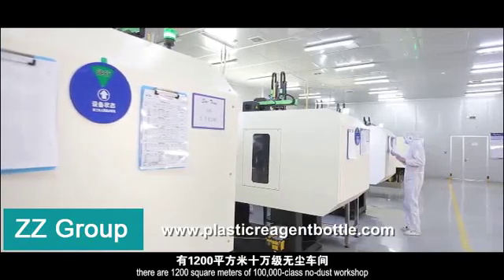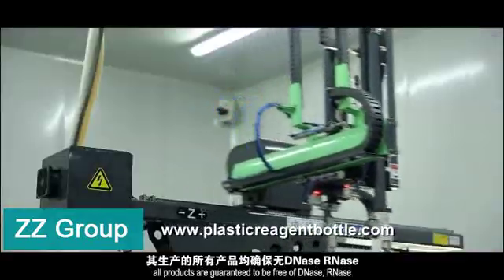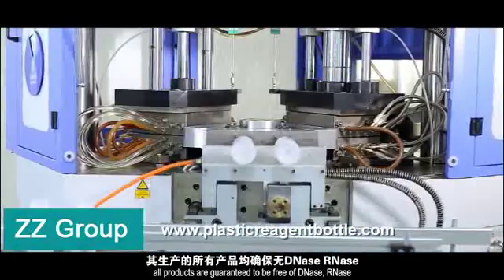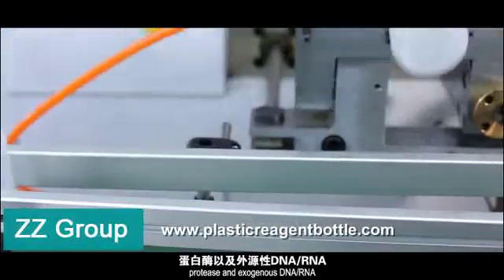There are 1,200 square meters of 10,000 class low-dust workshop. All products are guaranteed to be free of DNAs, RNAs, protease, and exogenous DNA or RNA.